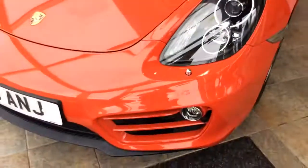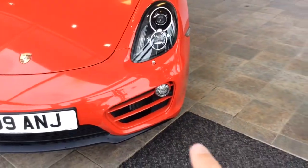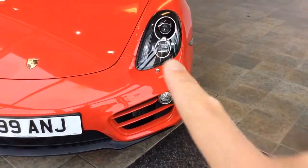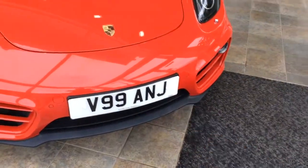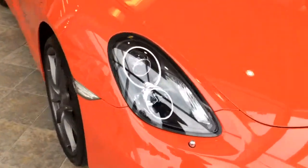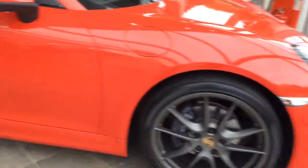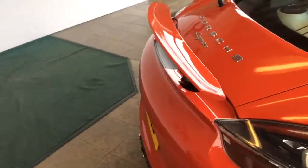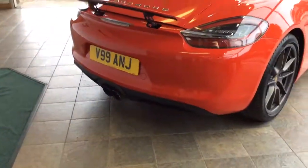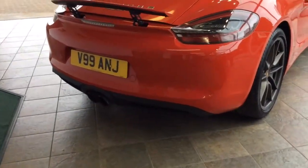In terms of its features, it's relatively standard. There are LED lights at the bottom and Xenon lights at the front which are automatic, along with front parking sensors. The private plate is not coming with the car. It has 18-inch alloy wheels which are immaculate all around. At the rear you've got a spoiler, twin exhausts, and rear parking sensors.